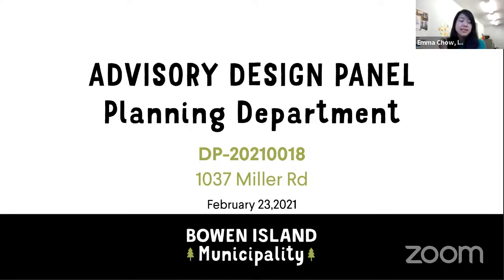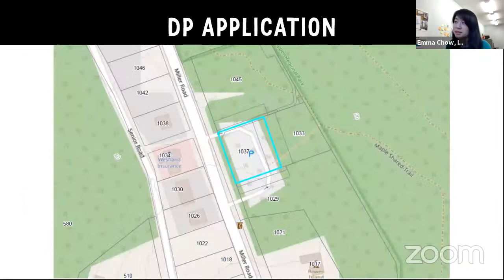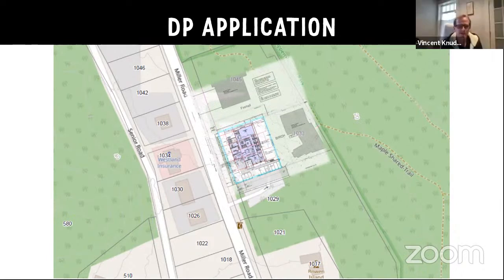I'm bringing forward a development permit application. The number is 2021-18. It's for 1037 Miller Road, the future site of the proposed health center. As you can see in the location map here, it's within the village revitalization development permit area off of Miller Road. It's just south of the proposed fire hall and just east or west of the Birch project for the Snug Cove community rental housing.